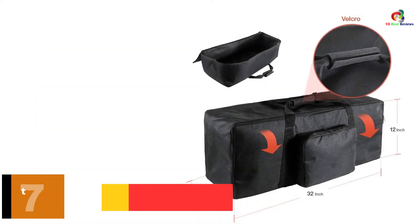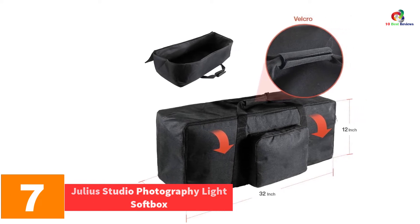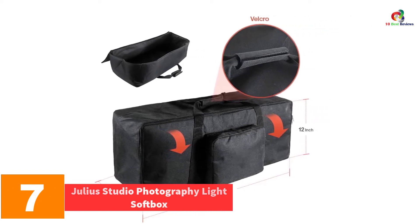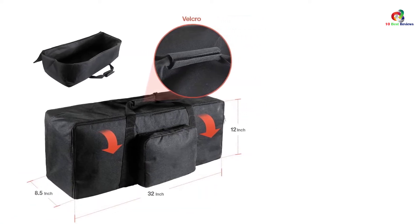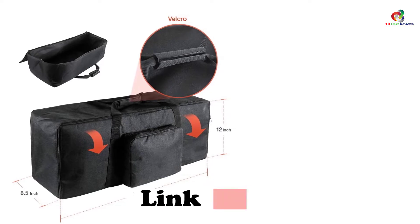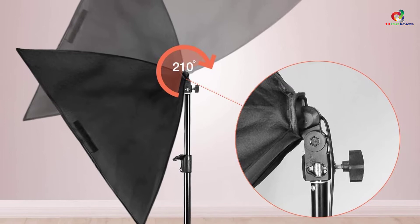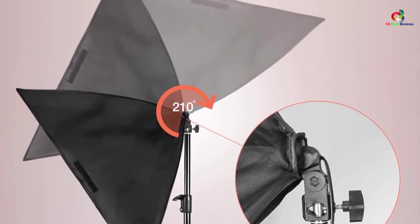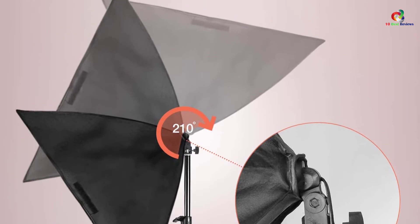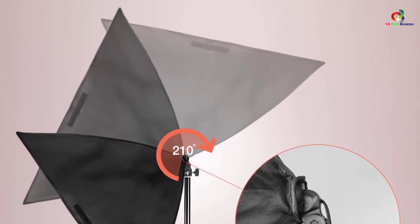At number 7, we have the Julius Studio Photography Light Softbox. Another one of our recommended light softboxes is this one from Julius Studio. We like that it is well made and sturdy. It comes with a light softbox, as well as a tripod to ensure stability while being used. If you need to lengthen or shorten the stand, you may do so because it is adjustable. Then you can lock it up for safety. A great value for the money, indeed.